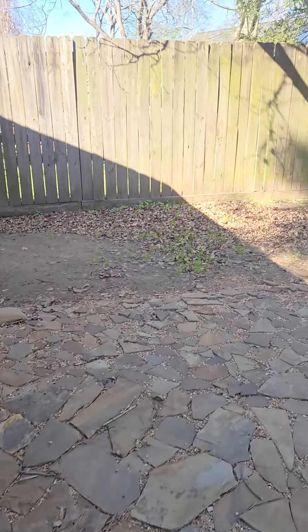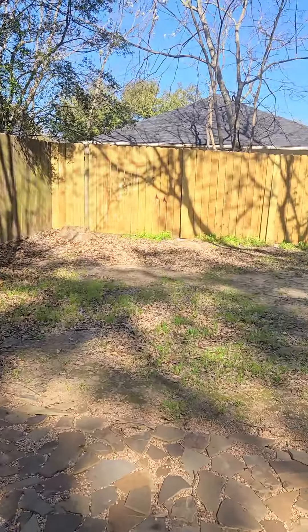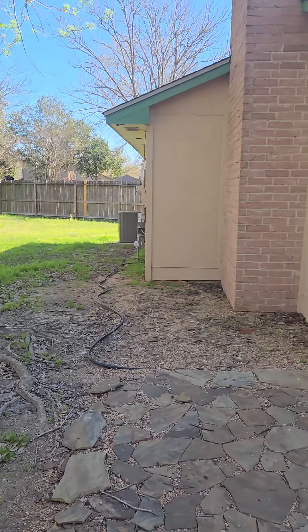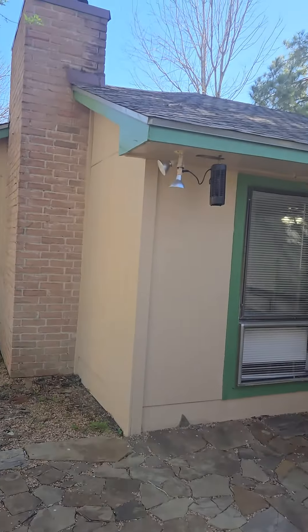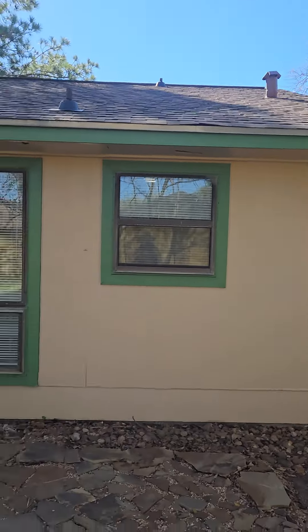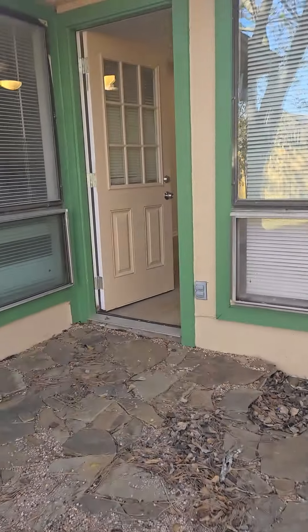Here's a picture of the back as well. You've got your pavers back here for your patio area, lots of trees, fenced in. Look at the size of this backyard — wonderful, plenty of room for the kids to play.